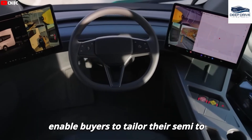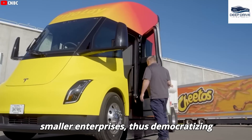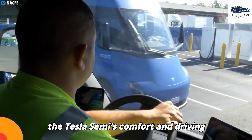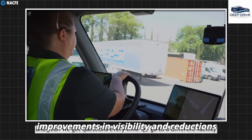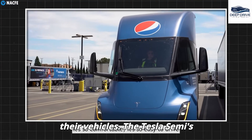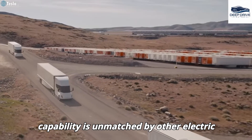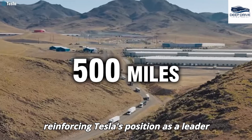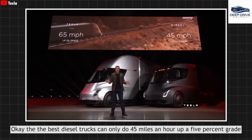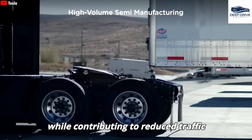Tesla's flexible configuration options enable buyers to tailor their Semi to meet specific daily driving requirements, alleviating financial pressures particularly for smaller enterprises and democratizing the advantages of electric trucking. Feedback from PepsiCo drivers highlights the Tesla Semi's comfort and driving ease, particularly noting improvements in visibility and reductions in fatigue during extended trips. The Tesla Semi's impressive range facilitates operation on long-haul routes, achieving up to 500 miles on a single charge — unmatched by other electric trucks available today. Driver feedback also indicates that the Tesla Semi excels in performance on inclines, significantly surpassing traditional diesel trucks and contributing to reduced traffic congestion on major routes.